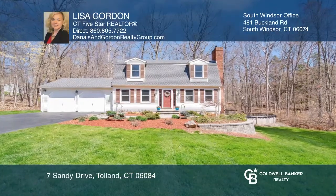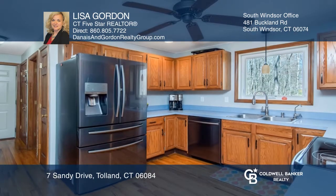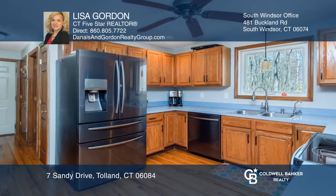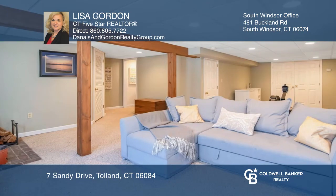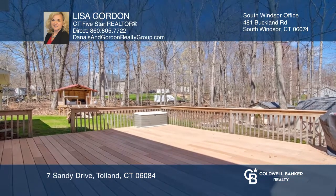This three-bedroom Dutch colonial features a living room that has a stone fireplace with a pellet stove and a kitchen that has new black stainless appliances. The walkout lower level has an enormous recreation room and room for a playroom or an office.